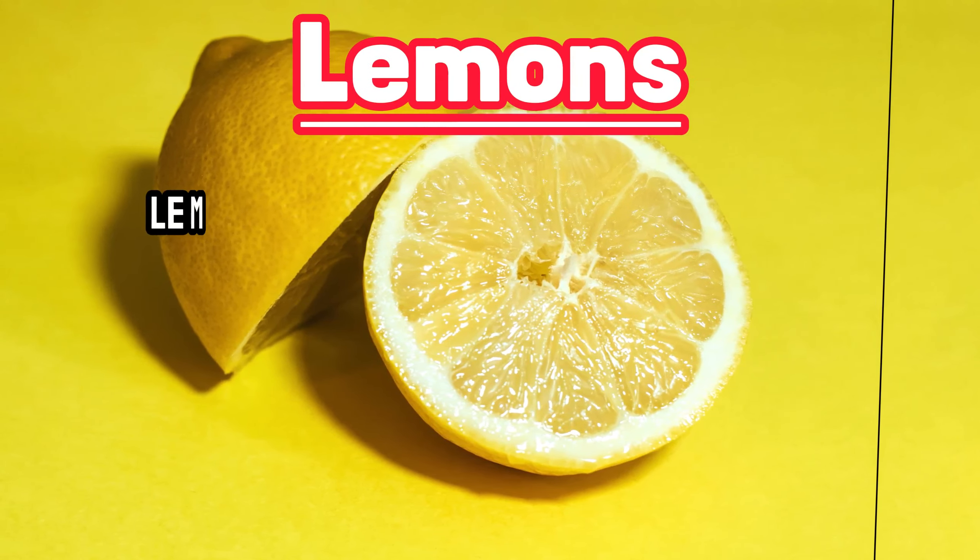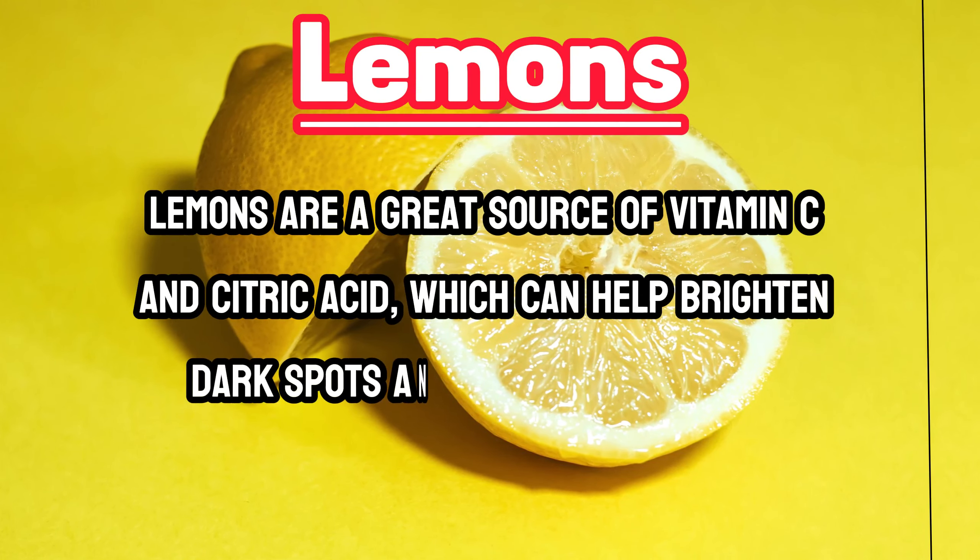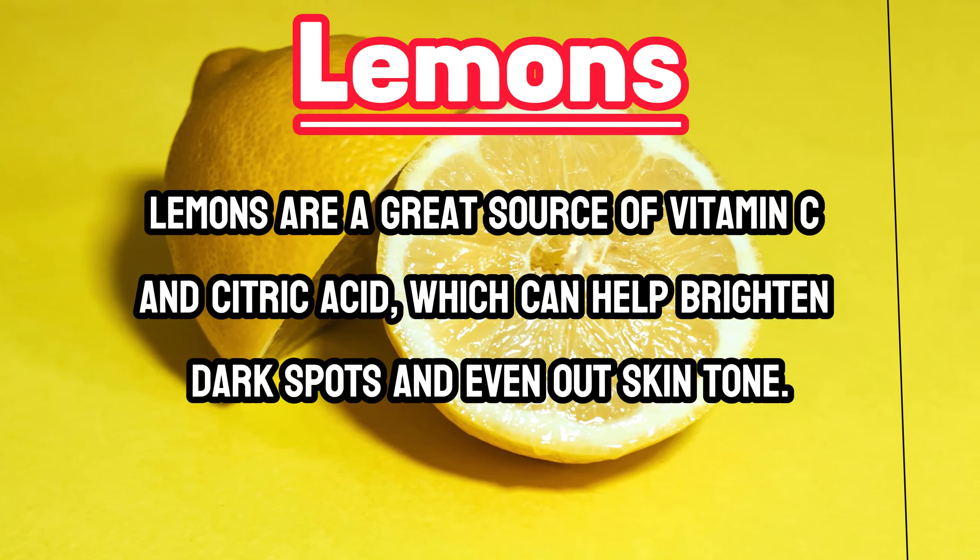Lemons. Lemons are a great source of vitamin C and citric acid, which can help brighten dark spots and even out skin tone.